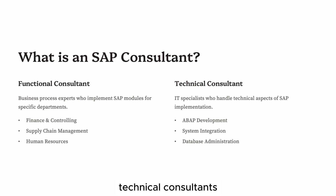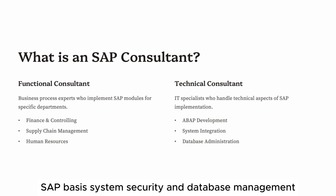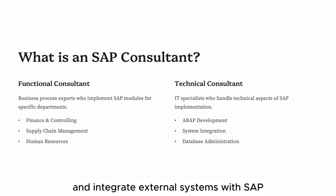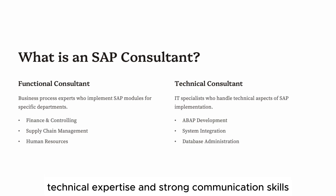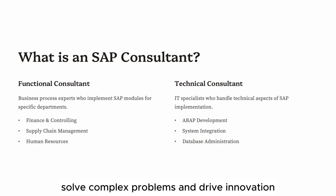Technical Consultants work behind the scenes with ABAP development, SAP Basis, system security, and database management. They ensure the system runs smoothly, develop custom programs, optimize performance, and integrate external systems with SAP. A great SAP consultant needs to combine business acumen, technical expertise, and strong communication skills. They don't just execute tasks — they advise clients, solve complex problems, and drive innovation.